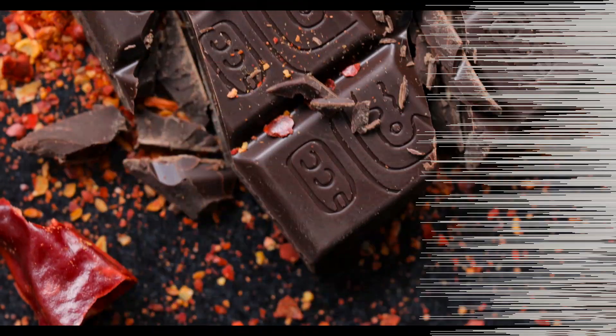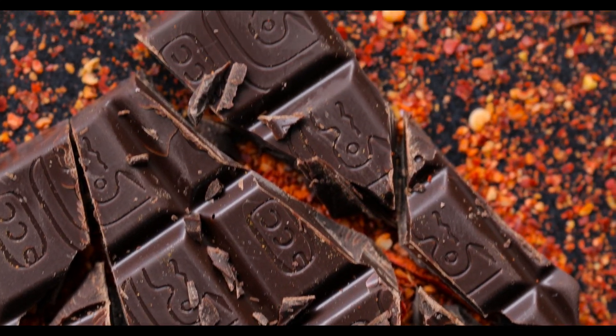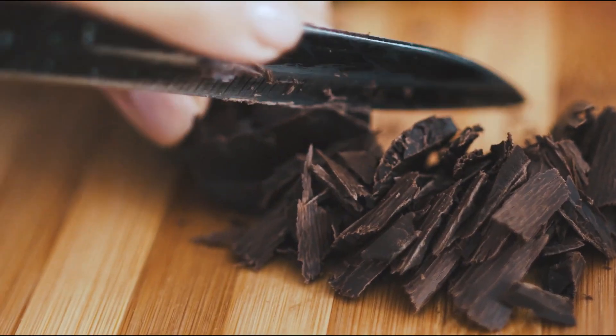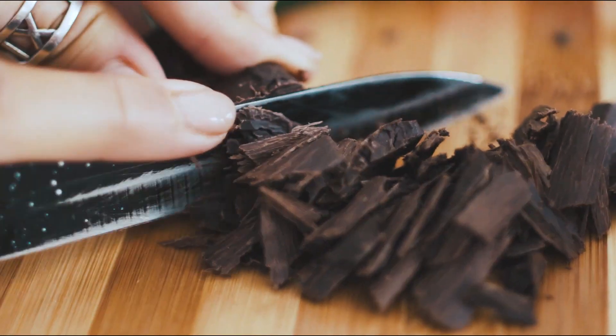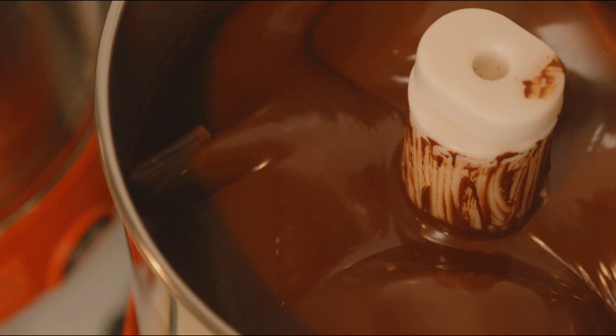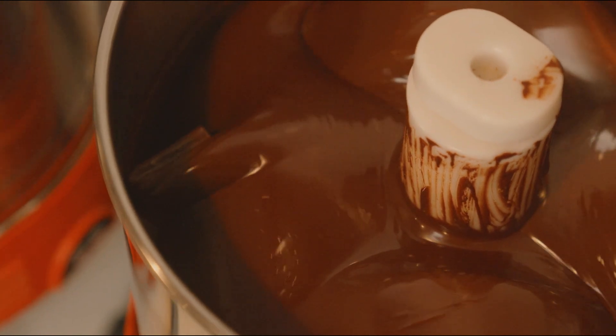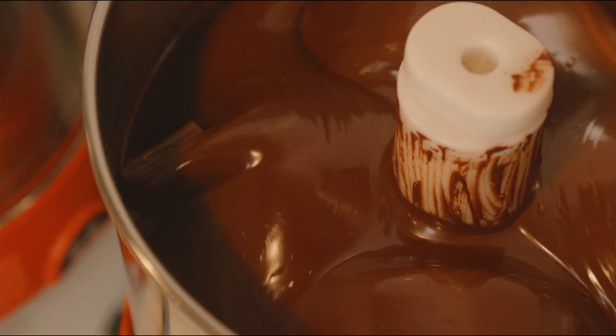That's it for today. If you're Guatemalan, do you like this chocolate? I need to finish this — I don't know how I'll finish it, but I have to be strong. Anyway, that's all for today. Please like, subscribe, share, comment, and I'll see you next time.